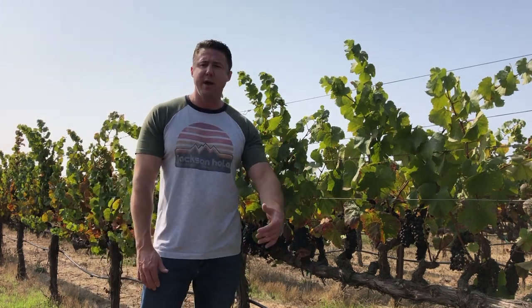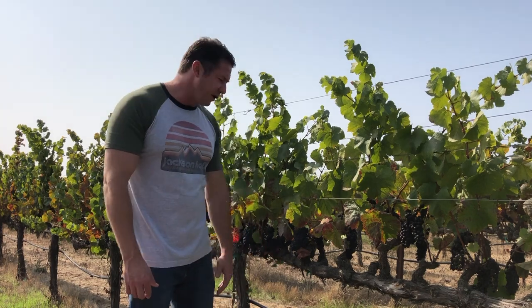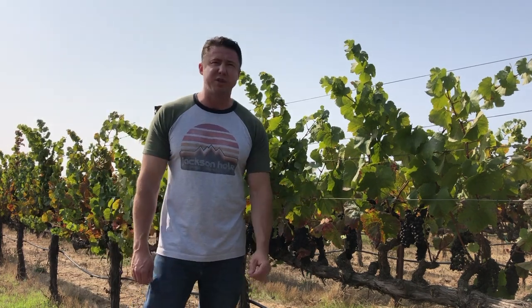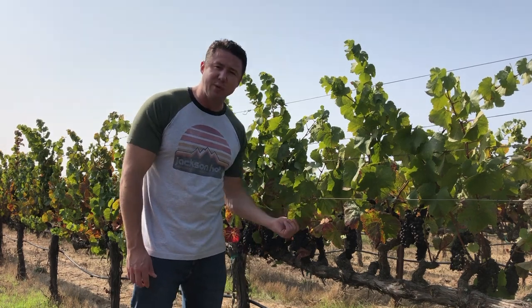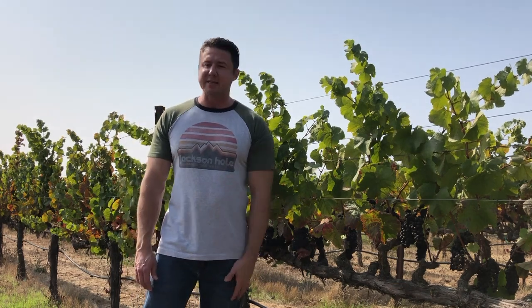I found the first Pinot vineyard I could see that wasn't harvested yet. It's September 15th today — later in the season — and most of the Pinot has been picked already. But this old vine vineyard looks like it's taking a little longer to mature. I think the vineyard has a little bit of red blotch, which is a vine disease that turns the leaves slightly red, slowing down photosynthesis and the ripening process.